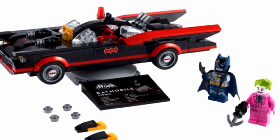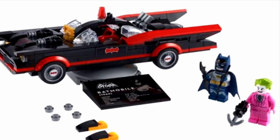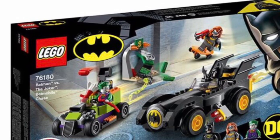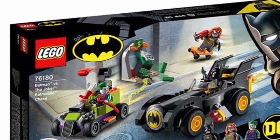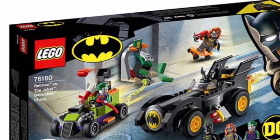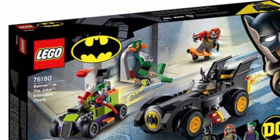This also comes with a display stand, which is very nice. The display stand is like the one in the promotional material for the 1989 Batmobile. There is also a trunk in the back of the 1966 Batmobile, so that's good.